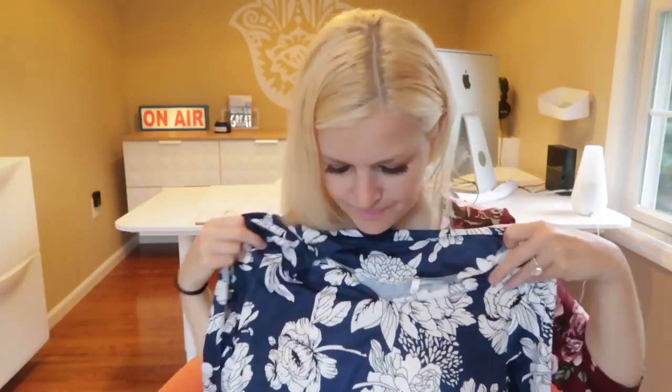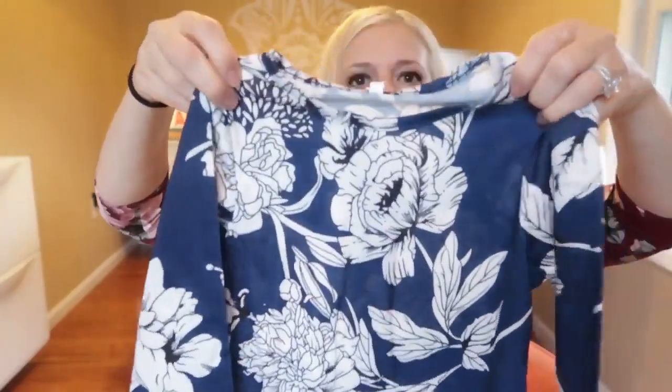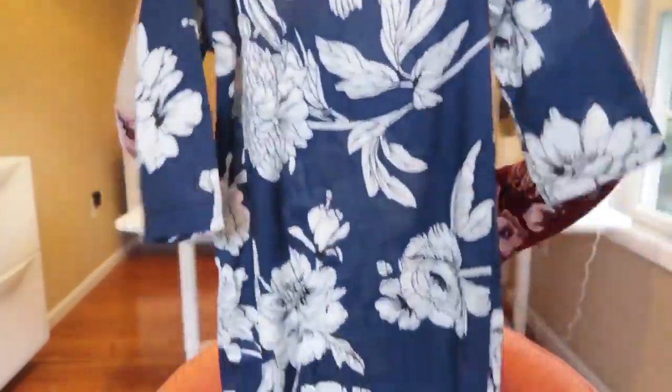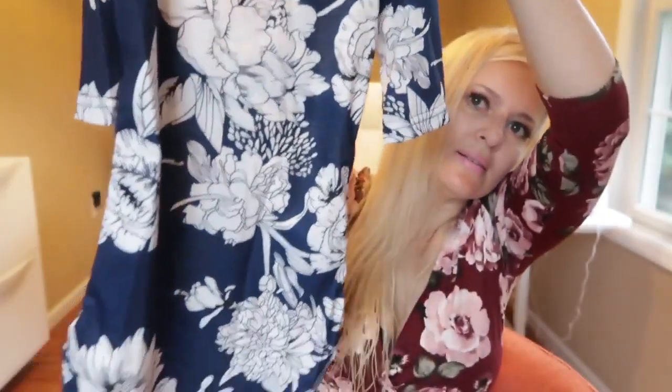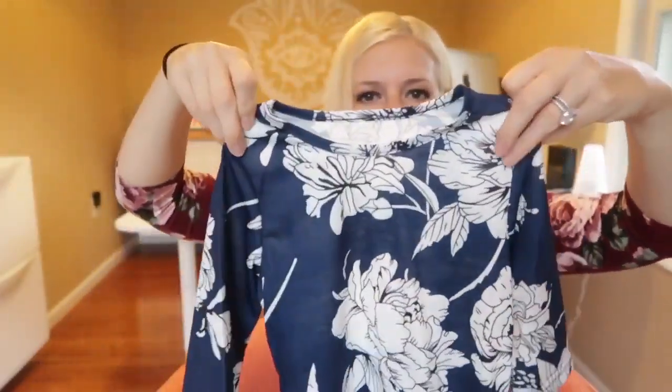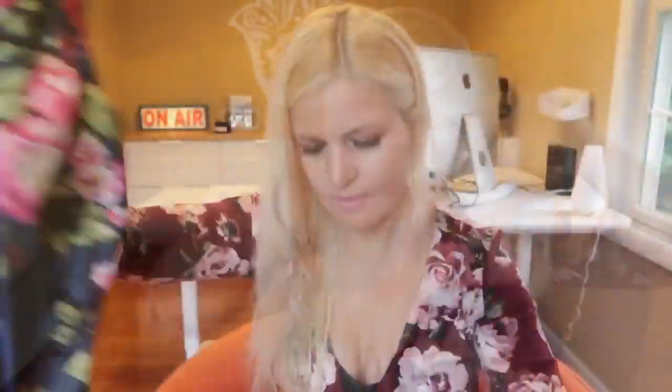I think it's going to be so cute on. So this is the toddler dress and it's looking very good. I'm excited. This is Evie Angeline's dress — this is looking very long, but that's okay. We're going to make this work.